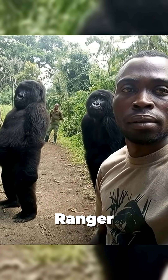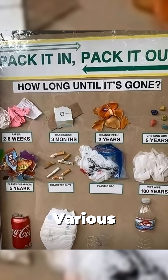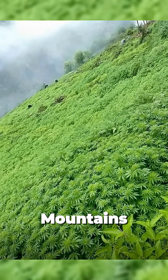An anti-poaching ranger snaps a selfie with the gorillas he's dedicated to protecting. A chart showing decomposition times for various waste items, underscoring the environmental cost of littering. Wild cannabis plants thriving naturally in the Himalayan mountains.